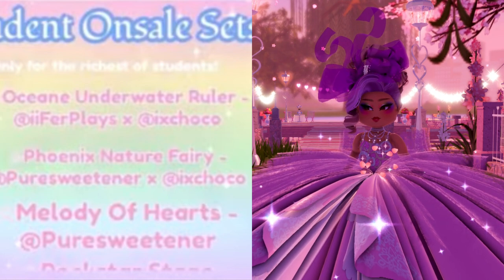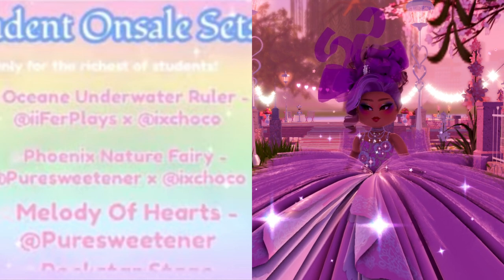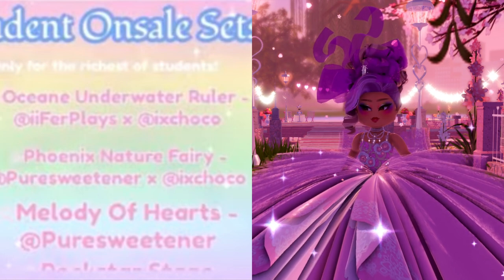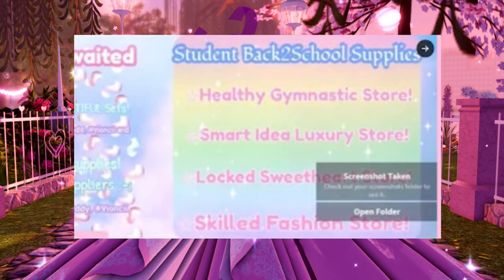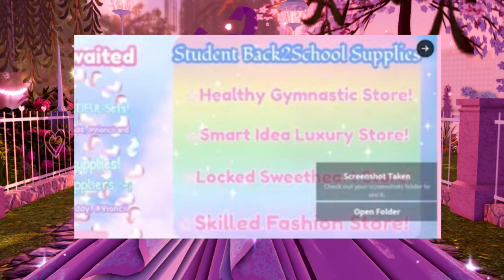We're going to get over three new sets when the new school comes out, though this might not be the exact sets — it's just to give an idea of what's coming with the new school. On the other side it says 'student back to school supplies,' and there are going to be at least four stores.